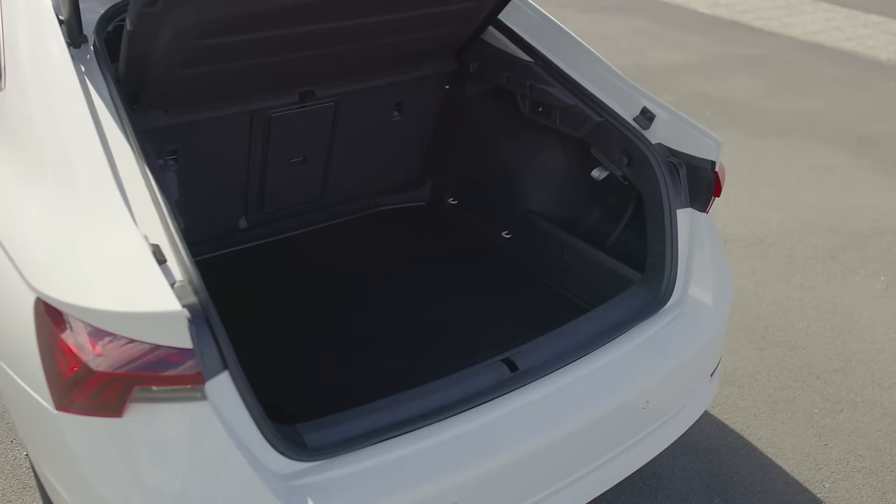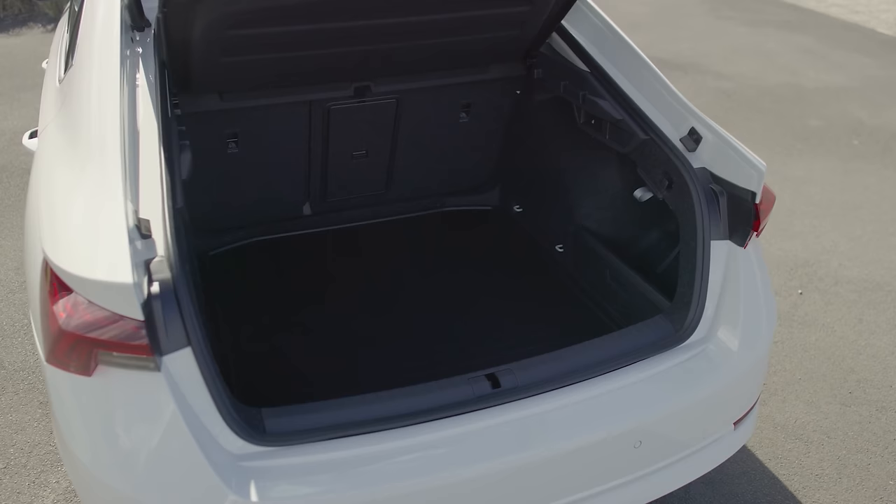And if you're wondering about the liftback, it still offers 600 litres of cargo capacity. Brilliant!